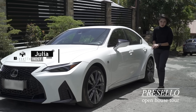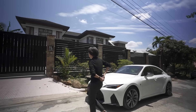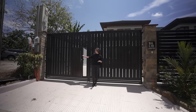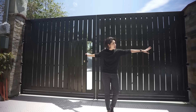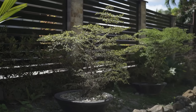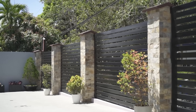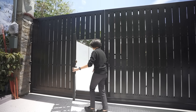Over here you have the gate — a massive black gate with vertical lines, and the facade or front wall has horizontal black lines. So you have a lot of lines to look at and it all leads to the beautiful greenery outside and inside the home, which you'll see in a bit. Through your pedestrian gate...